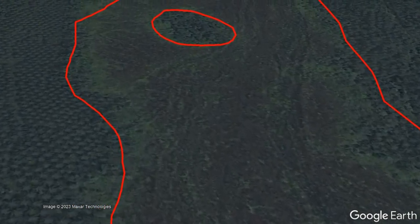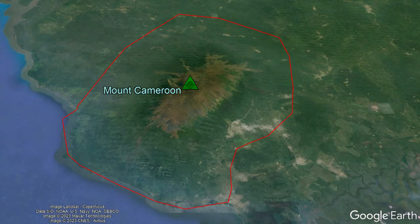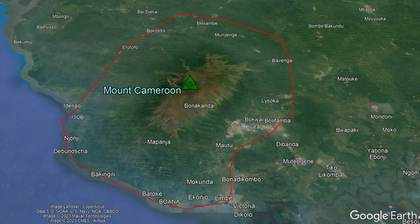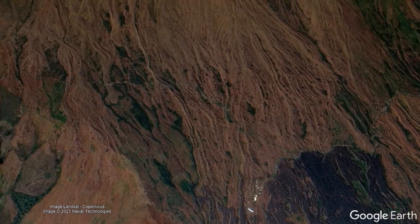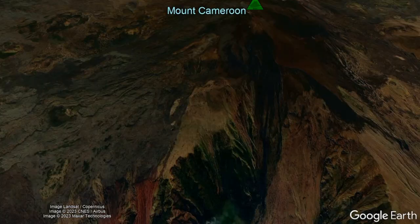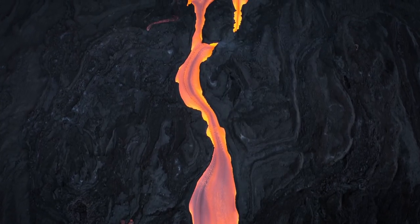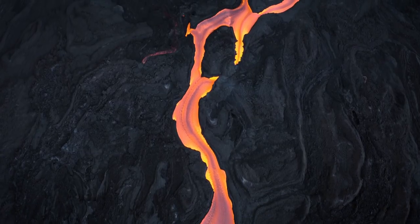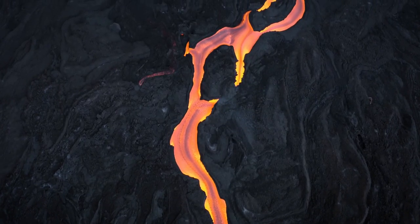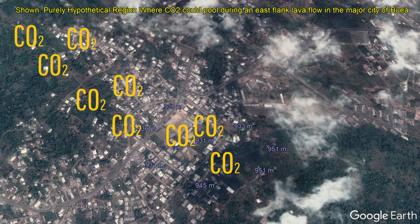While this historical eruption did cause property damage, a number of major cities around the volcano could one day be put at risk, such as Buea, due to the fairly wide distribution of lava flows Mount Cameroon has produced, which in the last 100 years has gone in almost every direction. Additionally, in the event of a future eruption, some populated areas could be at risk due to carbon dioxide gas emitted by advancing lava flows, as carbon dioxide is heavier than air and could get trapped in areas surrounded on all sides by slightly higher terrain.